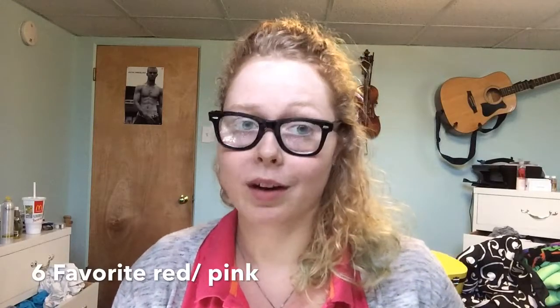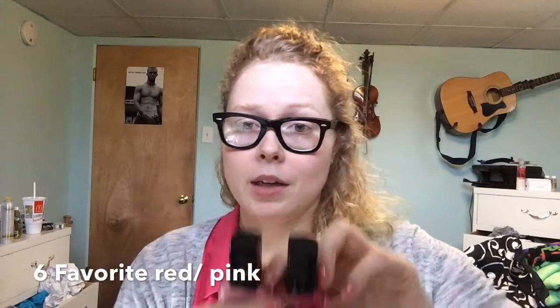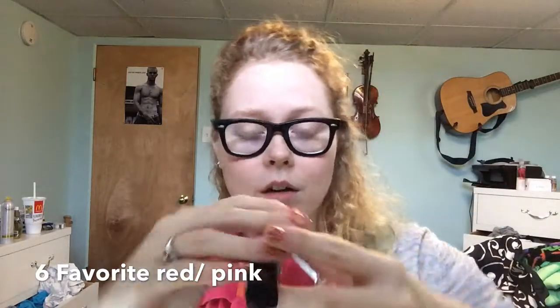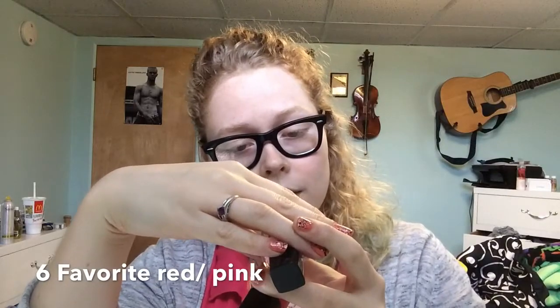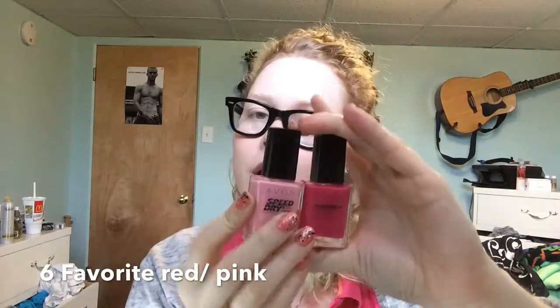Number 6 is your favorite pink or red. I really don't like red, so I'm going to say my two favorite pinks are these two by Avon. The lighter color is called ASP Pink and the darker color is called Rebel Rose. These polishes go on in like one coat and these are the 30 second dry.